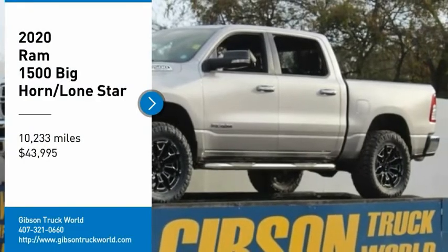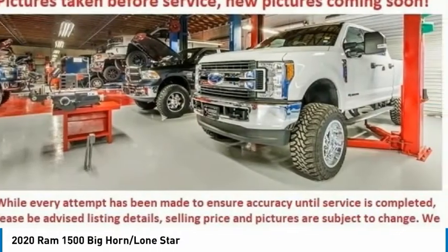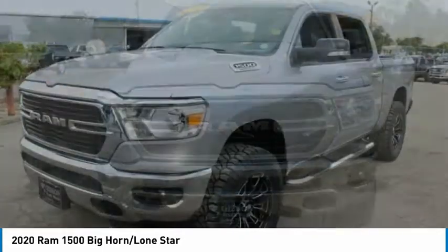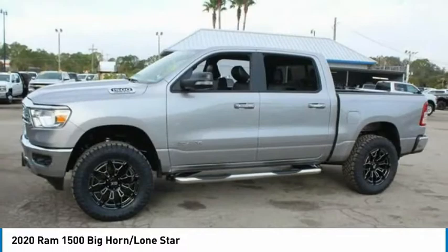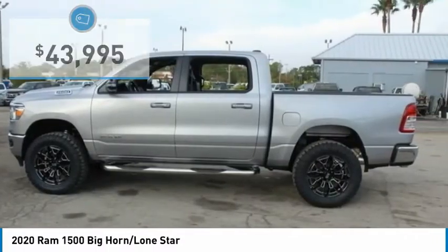Stop by and take a look at the 2020 Ram 1500. When the Ram 1500 went against the Chevrolet Silverado, Ford F-150, and Toyota Tundra, which are all excellent trucks in their own right, the Ram took home the prize for its well-rounded strengths and is priced below $45,000.